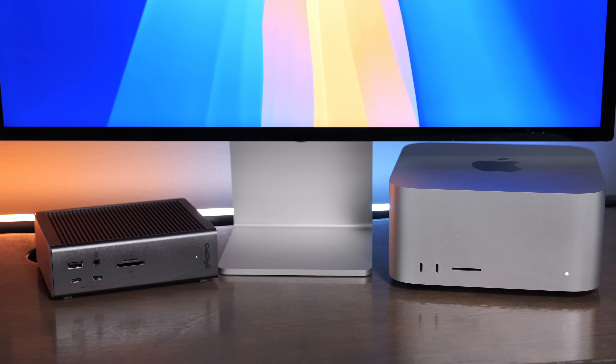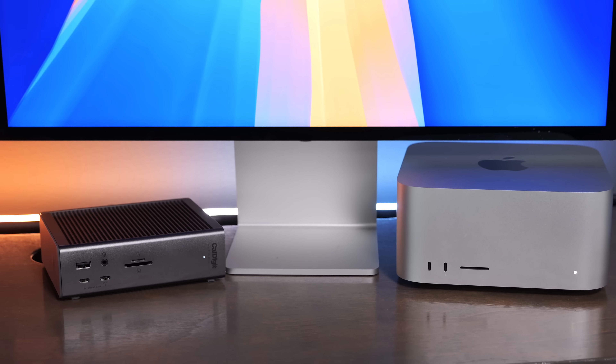The first thing I noticed as soon as I started this computer was how it could handle anything I threw at it. I do a lot of video editing, some photo editing as well, and some music production, and this has handled any different workload I've thrown at it with ease.